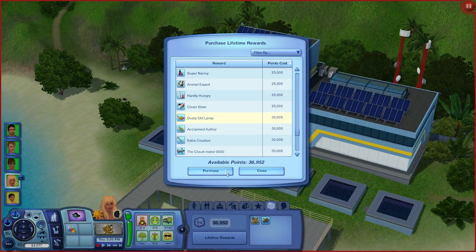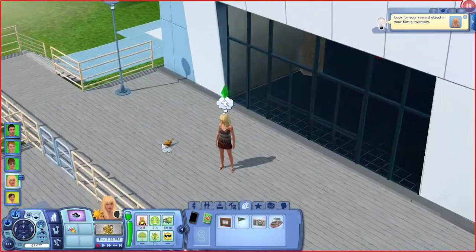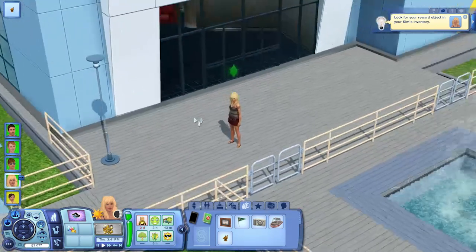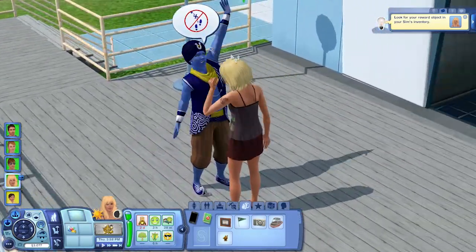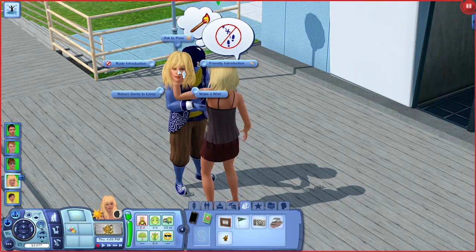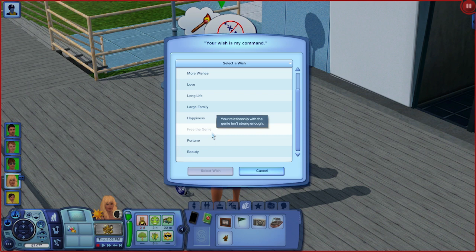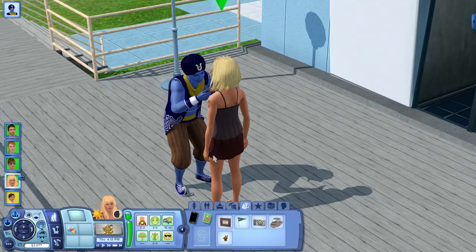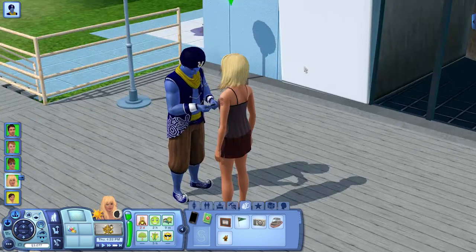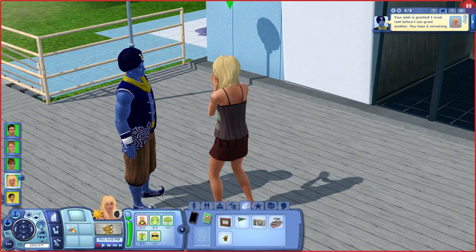Purchase. Can we do it here? Let's see. Nice. Clean the lamp — clean it, woman! Give it a good scrub. Or just stand there. Oh my god — oh, here we go! There's the genie! Make a wish — here we go. More wishing. Free genie, fortune, love, more wishes. I guess we'll go with fortune. Get off your phone, stupid genie! Oh, Jesus Christ — $100,000. I must rest before I can grant you another — you have two remaining. That was a lot of money.